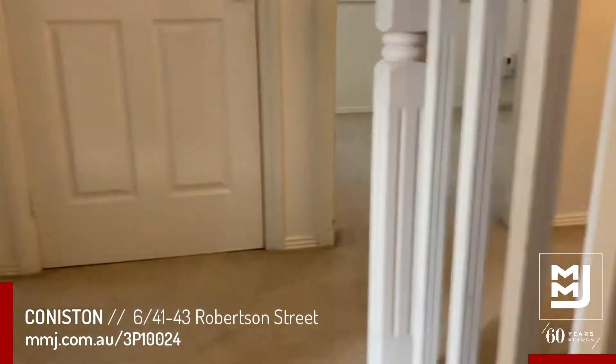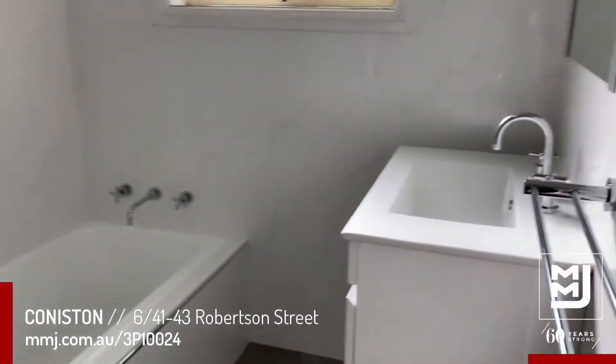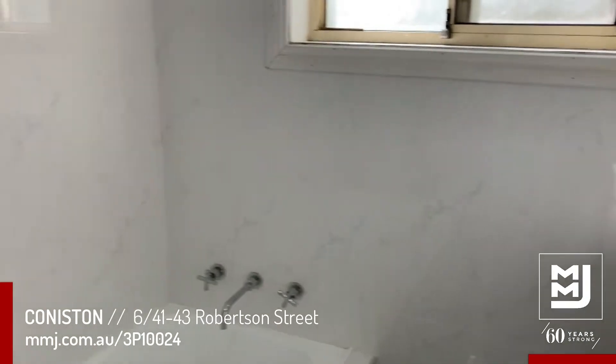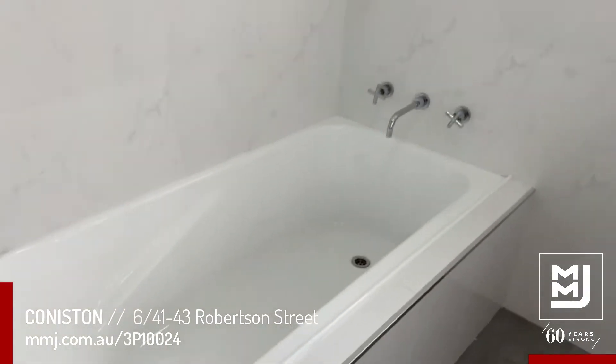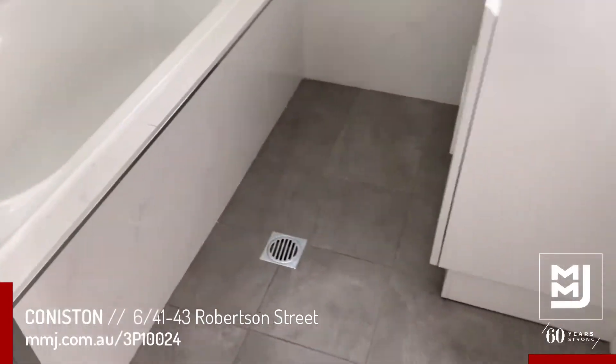This has a newly renovated bathroom, only around 12 months old. Nice white clean tiles to the ceiling, a bath plus a separate shower recess, and also a separate toilet.